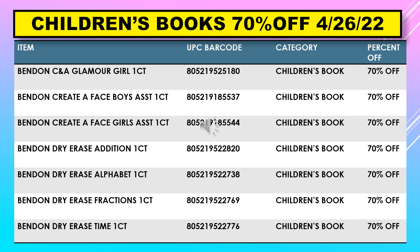The children's books were 70% off last week and are supposedly still 70% off, but on Tuesday April 26th go ahead and scan a couple — they might have gone up to 90%. We have: Bend and CNA Glamour Girl, Bend and Create a Face Boys, Bend and Create a Face Girls, Bend and Dry Erase Edition, Bend and Dry Erase Alphabet, Bend and Dry Erase Fractions, and Bend and Dry Erase Time.